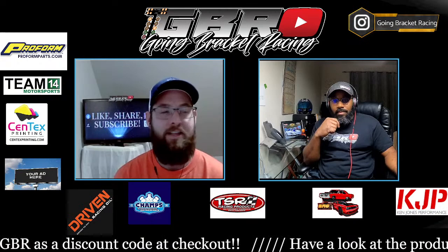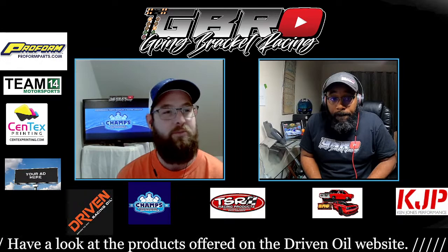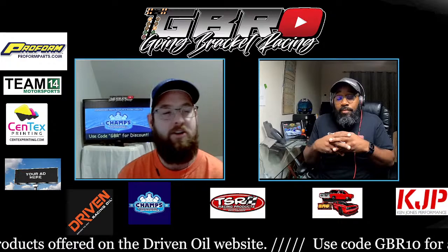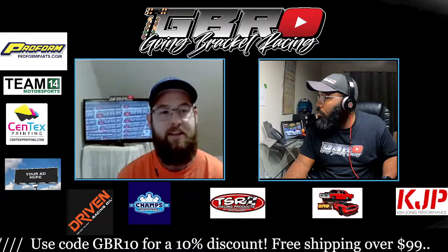You can use the code GBR to get a little bit of discount over there. BRG 3D Printed Parts, Syntex Printing out in Temple, Texas. Driven Racing Oil — use the code GBR10 to get 10% off your order. And our newest partner, ProForm Parts. Visit ProFormParts.com — they've got thousands and thousands of SKUs. Get your hot rod in order for 2023.